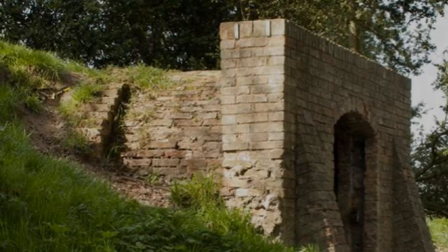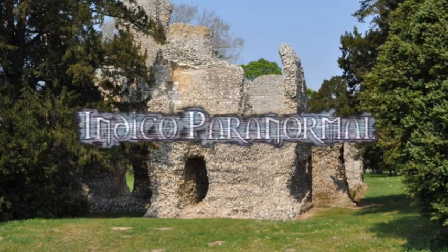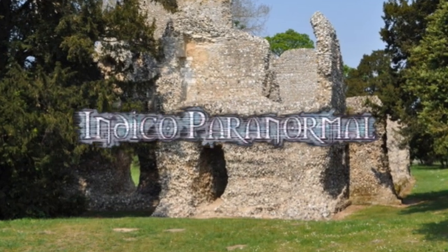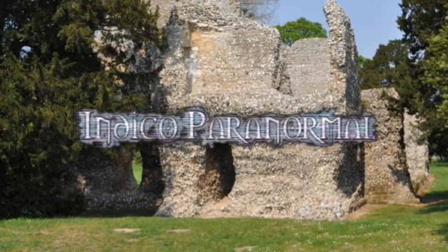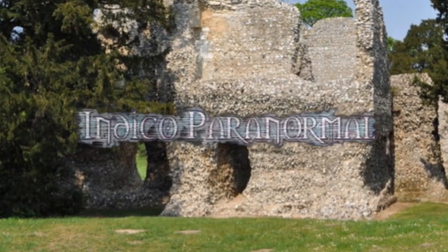Many paranormal investigations have taken place here, but without much success from my research into this. Perhaps because the more intact but later period ice house seems to attract their attention for some unknown reason. Indico Paranormal investigated there in 2014 and captured possible footsteps and a male disembodied voice. The video is available to watch on YouTube.